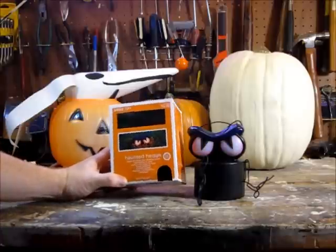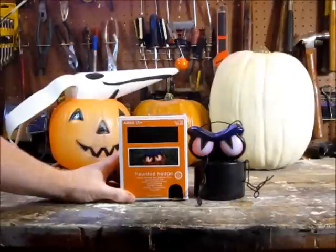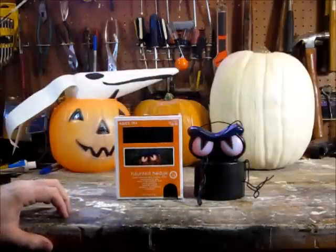Now what we've got here — I found this at Target today. It's the Haunted Hedge. I looked at it, there was a little try-me button. I've already ripped that out, and what it did is the eyeballs lit up across there, and the box shook all over the place. I said I had to have this thing.